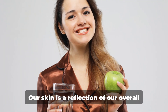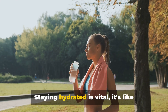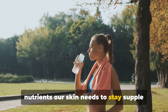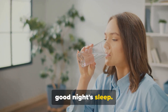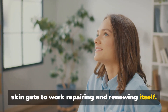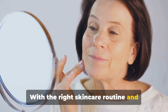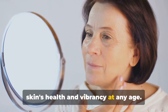Our skin is a reflection of our overall health and well-being. Staying hydrated is vital — it's like giving your skin a refreshing drink. Eating a balanced diet provides the nutrients our skin needs to stay supple and radiant. And don't underestimate the power of a good night's sleep — it's during those quiet hours that our skin gets to work repairing and renewing itself. Aging is a natural process, and with the right skincare routine and lifestyle habits, you can maintain your skin's health and vibrancy at any age.